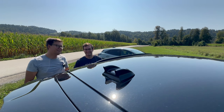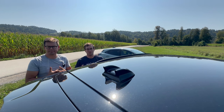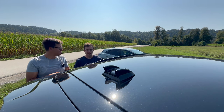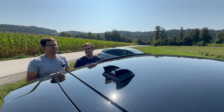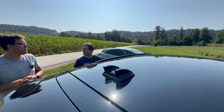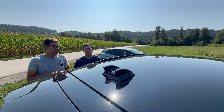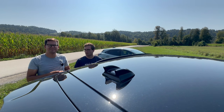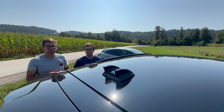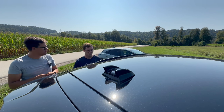Še kakšen fun fact o teh dveh avtih? Oba modela sta na voljo v šestih barvnih odtenkih. Mene je fasciniralo, da je pri Kugi ta zelena barva brez doplačila – meni je res huda. Jaz sem jih že par videl na cesti in wow. Pa še en fun fact glede Kuge – zelo fajn je tudi kot vlečno vozilo, ker ima vlečno maso do 2.100 kg.